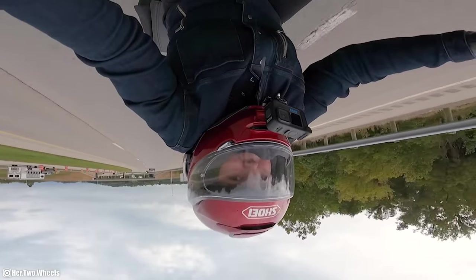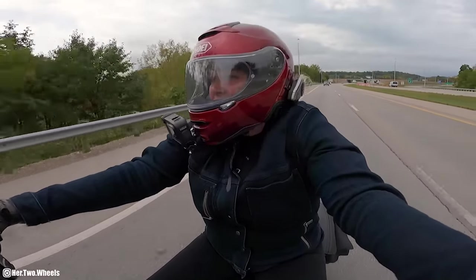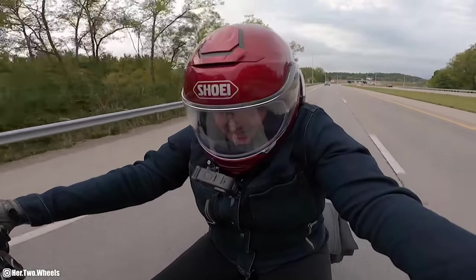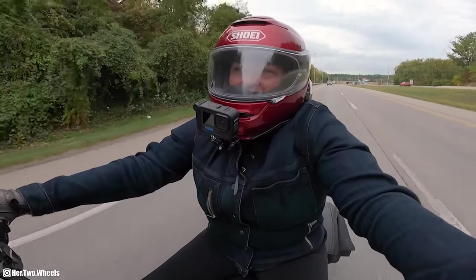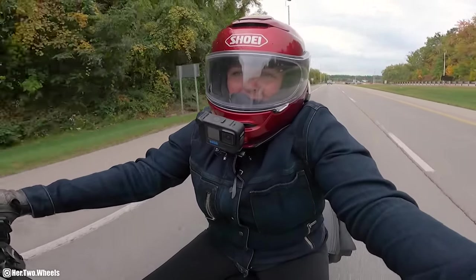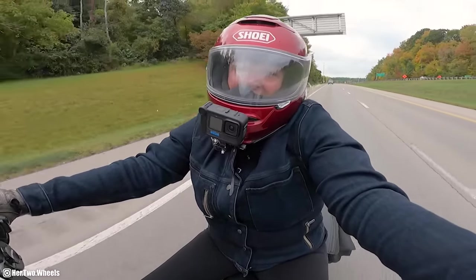I hope you guys enjoyed this really quick rip video picking up my Dyna. She's going to be back on the channel quite often here coming up soon. Thank you so much for watching this one. Until my next one — you be good, ride motorcycles, and I'll see you later.